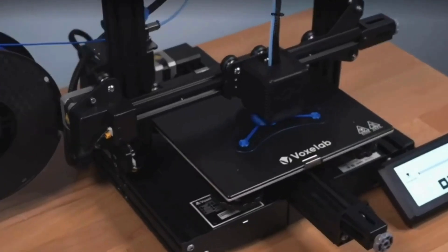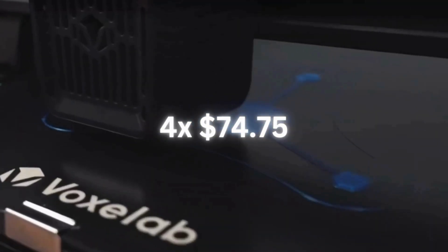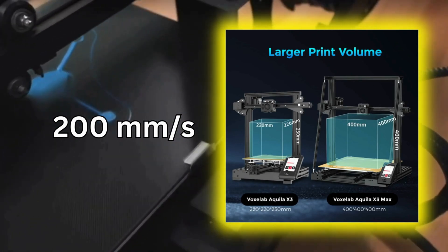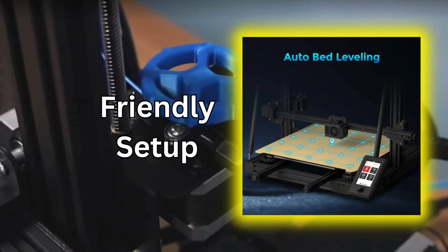Plus, spread the cost with PayPal's four interest-free payments of only $74.75 each. It prints fast — at 200 millimeters per second, it tackles any project from figurines to phone cases.